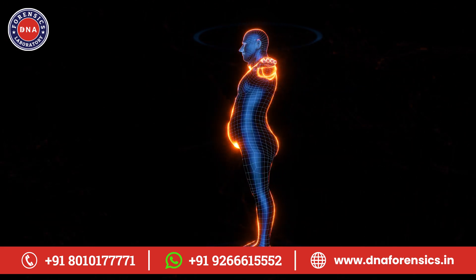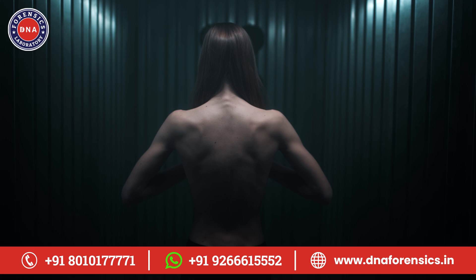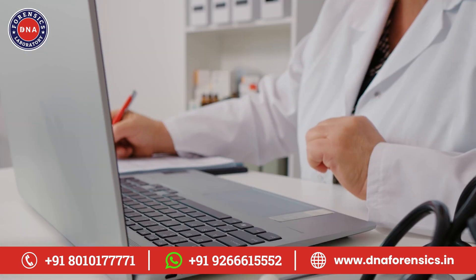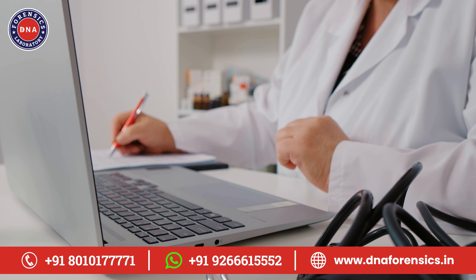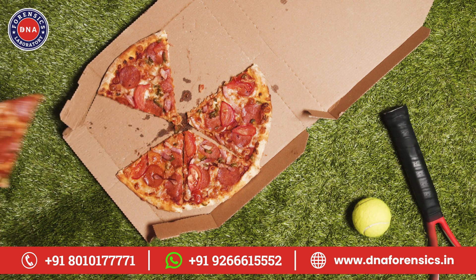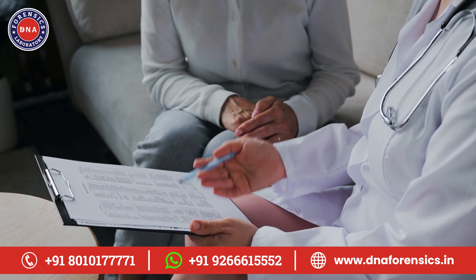Next, let's talk about weight management. We all know that one person who can eat whatever they want and never gain a pound. Meanwhile, others struggle to lose weight despite strict diets. A DNA wellness test can shed light on why this happens. It looks at factors like your body's fat storage tendencies and your eating behaviors. This information can help you create a more effective weight management plan.